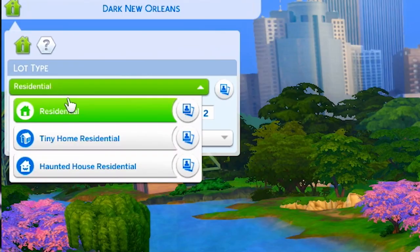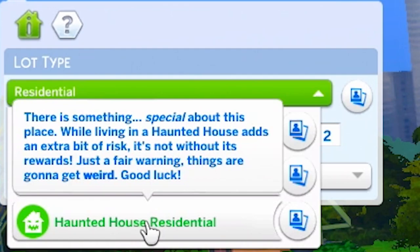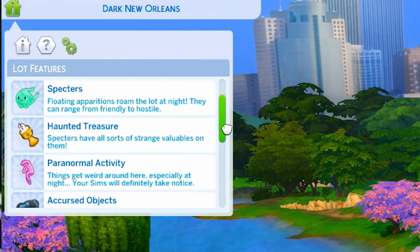Let me preface that playing with this stuff pack was actually not easy at all because things were just not working right for me. There is a new lot trait — the Haunted House Residential — which is supposed to create a haunted house for you to live in with flickering lights, specters, creepy things happening, sounds. For the life of me I couldn't get this to work. I don't know what I'm doing wrong, but I just thought: haunted house residential lot trait, boom, that's all I have to do and it'll work. I tried everything.